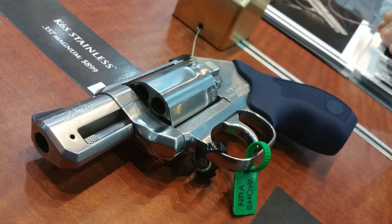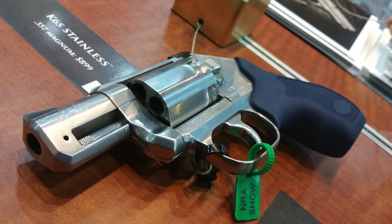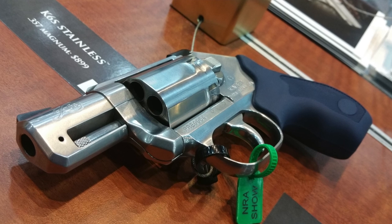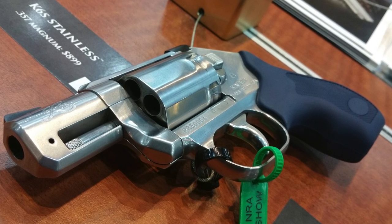Number two is the Kimber K6S. This revolver was introduced this year at SHOT Show and is widely being accepted as one of the best revolvers for concealed carry. What a great revolver this is — it's very compact and it's probably the most compact six-shot .357 Magnum revolver out there.